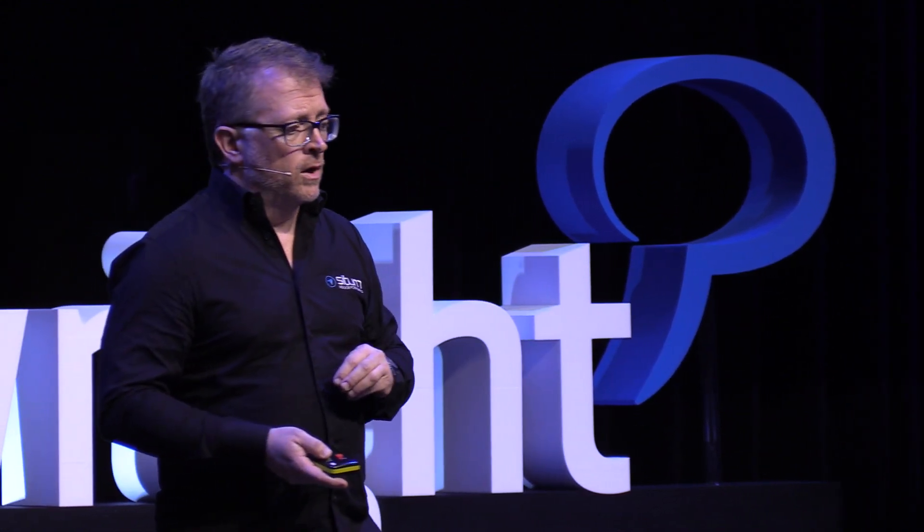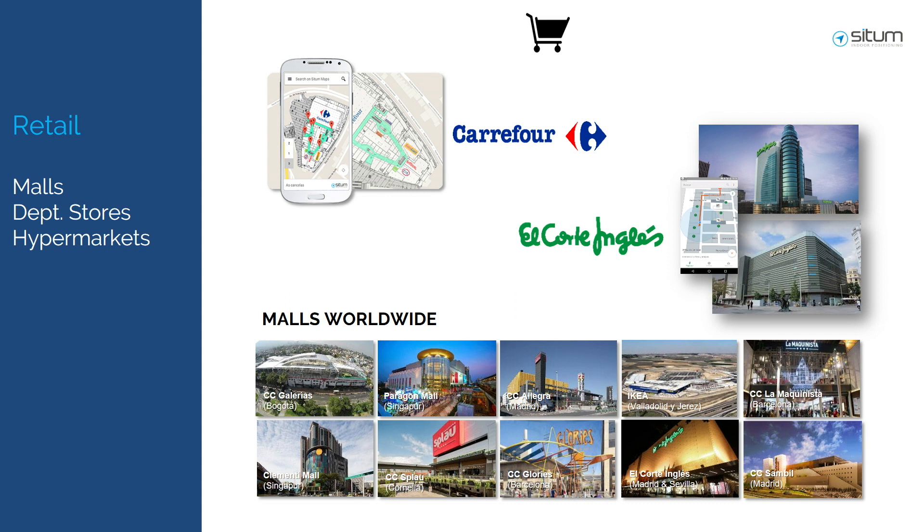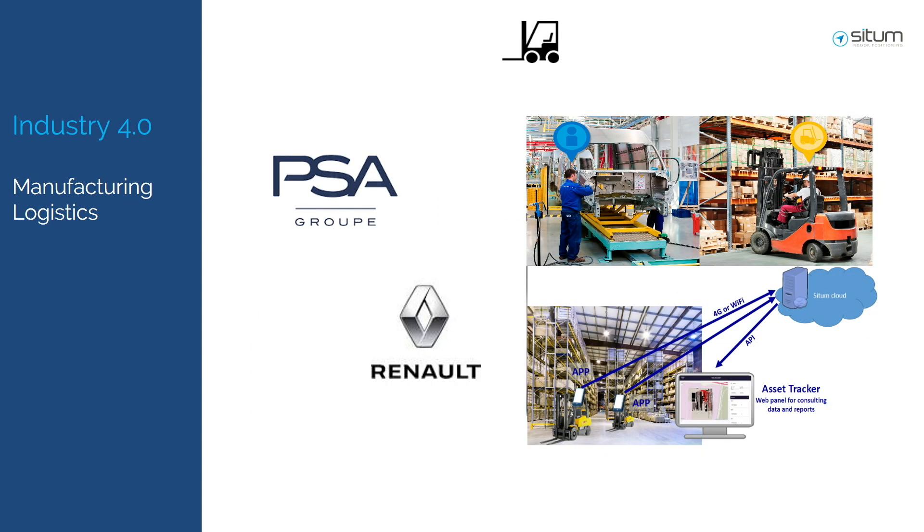C2N has been chosen as a transverse enabling technology present in different applications across multiple verticals. We are helping large private security companies improve how they track their security and auxiliary maintenance personnel. We are helping major public hospitals in Europe and now also in Turkey improve the patient experience. We are being chosen by El Corte Inglés, Carrefour, top retailers, and a growing number of malls in three continents. Top car manufacturers are using us to save money by optimizing forklift trajectories inside factories.